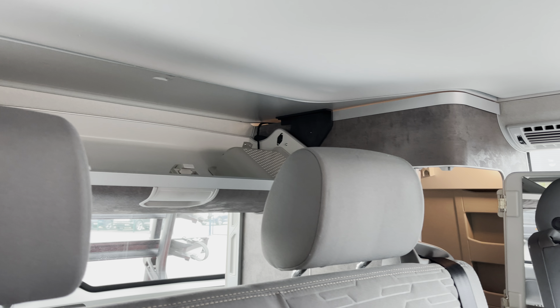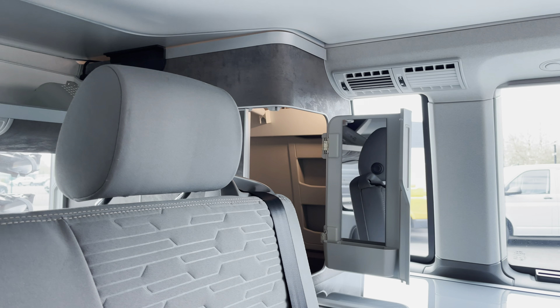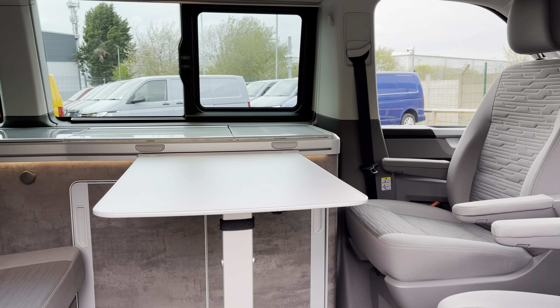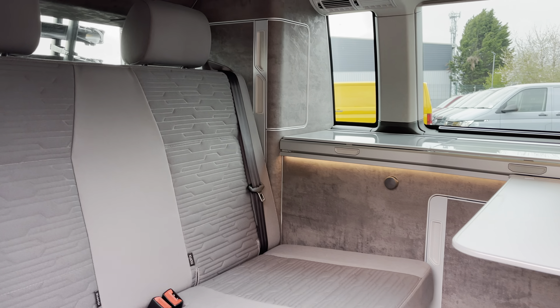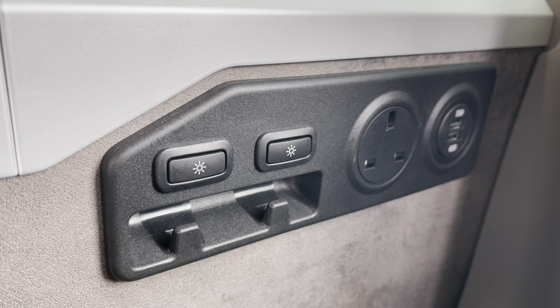You have plenty of storage space behind the two rear seats as well as a storage compartment to the side which includes a mirrored door. The two front seats are also able to spin around 180 degrees to face the passengers in the rear, and this is fully complemented by a table in the centre. There are also plenty of power outlets throughout this vehicle for added convenience.